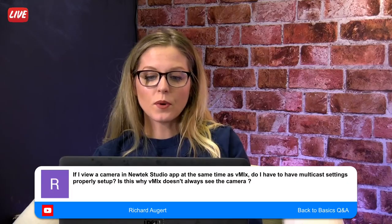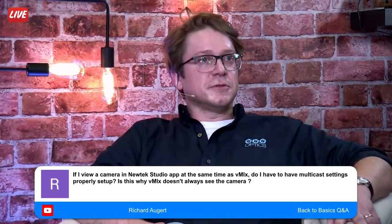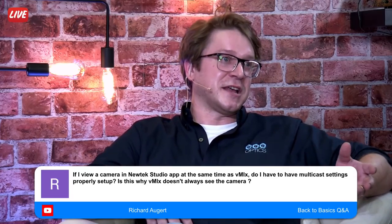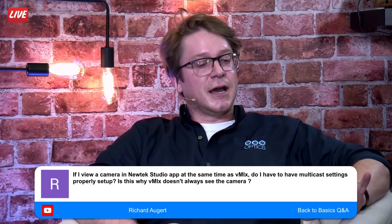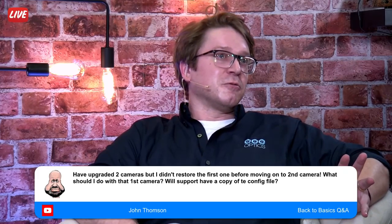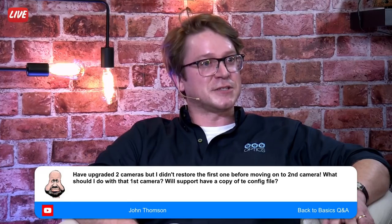From Richard: if I view a camera in NewTek Studio Monitor app at the same time as vMix, do I need multicast settings properly set up? If you had multicast set up, it would be no problem to bring the feed into NewTek Studio, vMix, a TriCaster, or another vMix setup. However, our cameras typically can handle up to two users pulling a stream, but with NDI you're already occupying both streams with high-def and low-def feeds. I wouldn't recommend pulling an NDI feed into more than one spot unless you have multicast running.